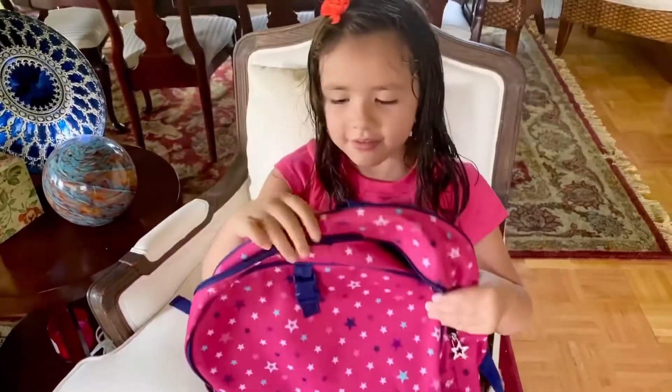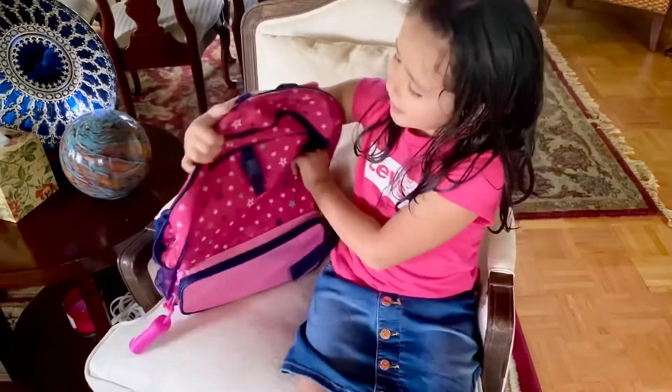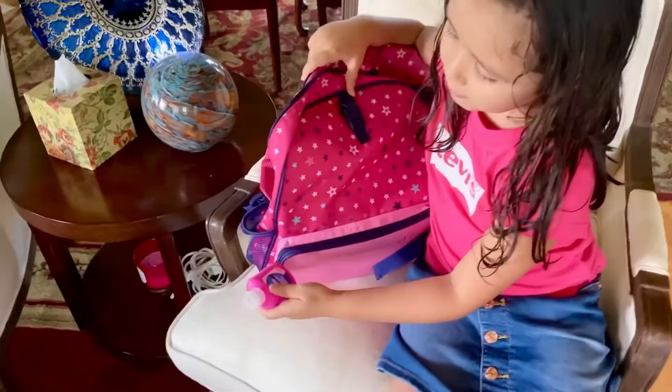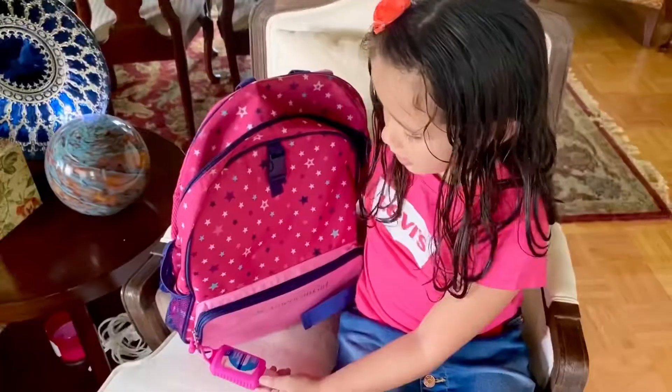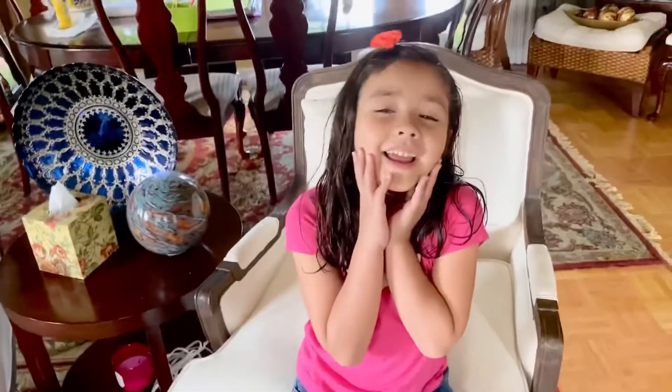I'll show you — this is my American Girl Doll backpack. It's got a little Spencer with soap. And it's a hand sanitizer.